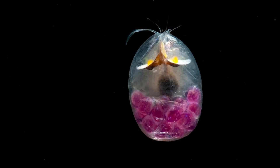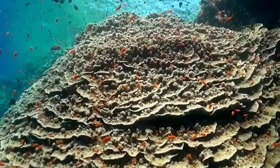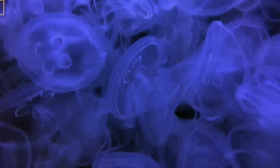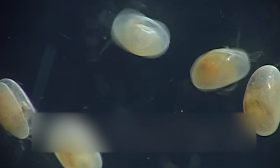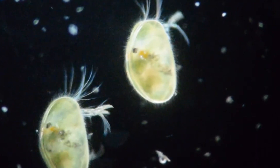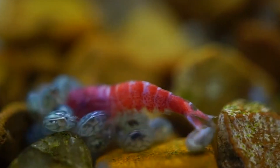Despite their fascinating nature, there is still much to learn about giant ostracods. The distributions of individual species are often not well known, and there may be undescribed species waiting to be discovered — some researchers believe what we consider single species may actually represent separate species. Scientists are also studying the exact mechanisms by which ostracods process visual information from their remarkable eyes. Another area of ongoing research is the giant ostracods' role in the biological carbon pump — the process by which carbon is transported from surface waters to the deep ocean — where they may play a part in regulating Earth's climate.